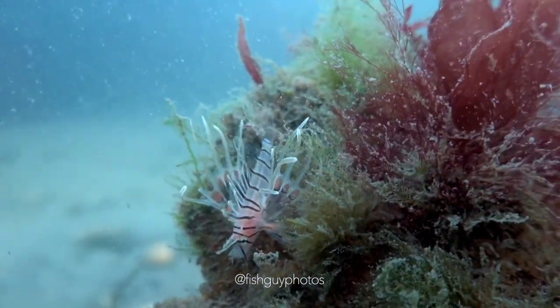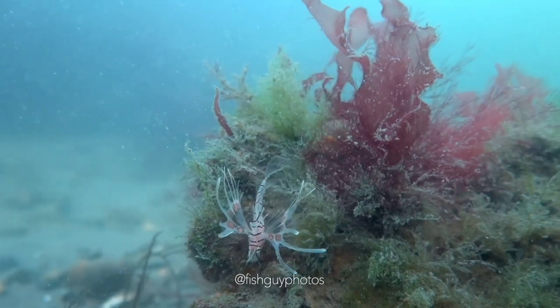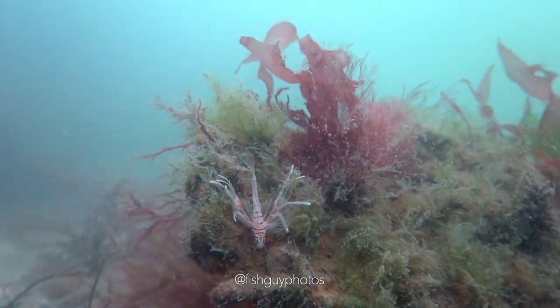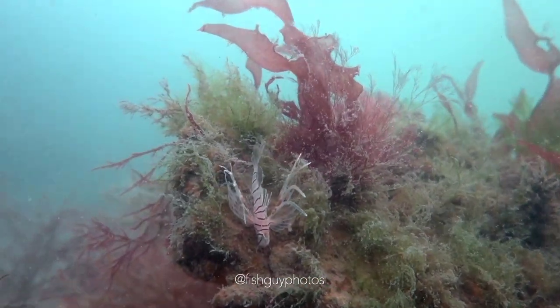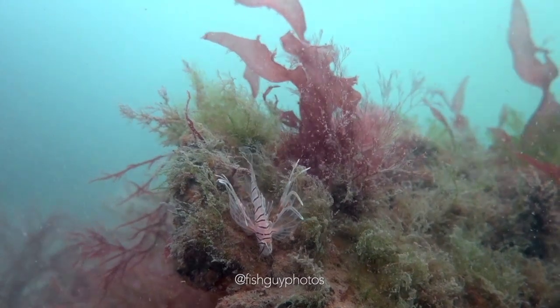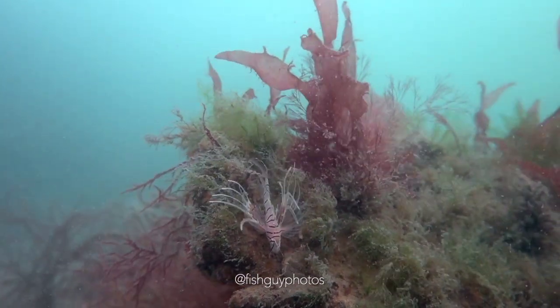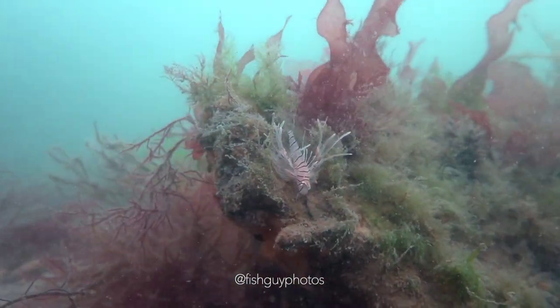Nobody knew for sure if these fish were reproducing, though, until 2001, when my good friend Todd Gardner collected and reported the first two specimens from Fire Island Inlet. These specimens were tiny, only about an inch in size, just like this fish you're seeing here. These two fish were proof that the Atlantic lionfish were actually reproducing and drifting here, just like other tropical fish.